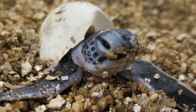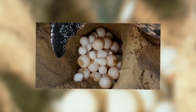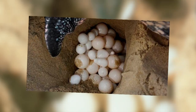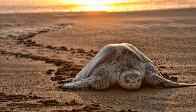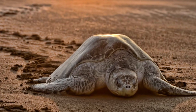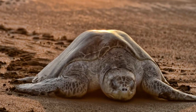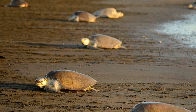Life starts for a turtle when it hatches out of its egg and makes a mad dash for the sea. Eggs are laid by the mothers in the sand on various beaches around the world in the tropics and warm temperate regions. Females typically lay two to six clutches, each containing 65 to 180 eggs, at intervals of about two weeks. They will do this every one to nine years depending on the population.